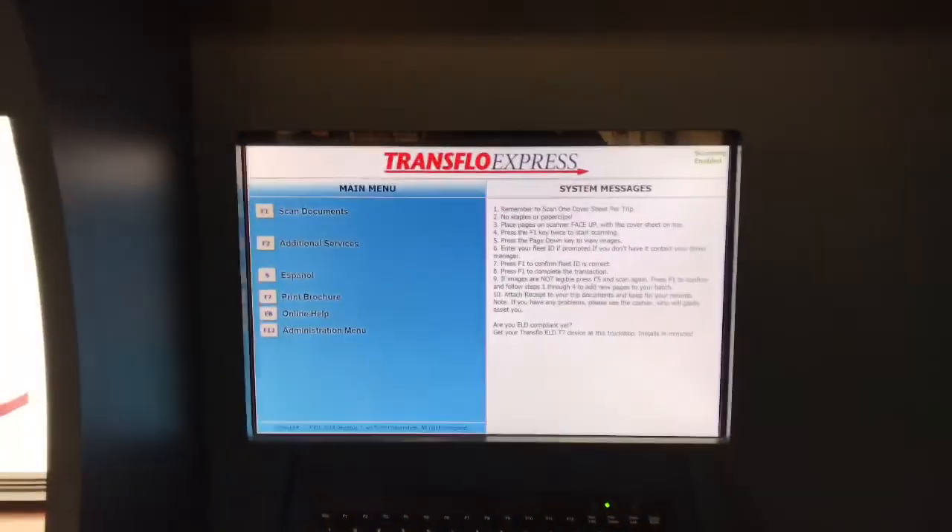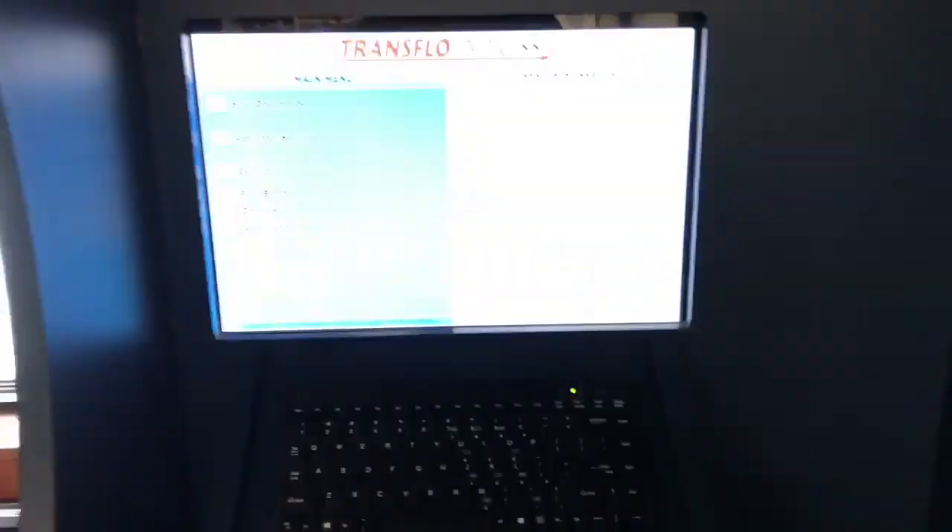Quick advice: whenever you guys want to scan your documents, I'm over here at Flying J. Best place to scan documents is truck stops, whenever you start to fill up gas, DEF or whatever. So I'm over here scanning my documents — pretty quick and easy.